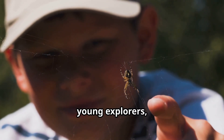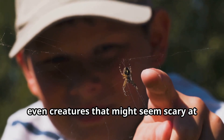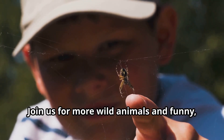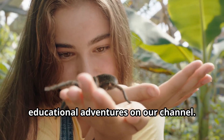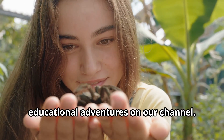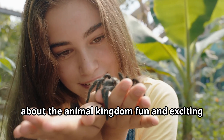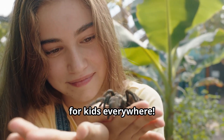So remember, young explorers, even creatures that might seem scary at first glance play important roles in nature. Join us for more wild animals and educational adventures on our channel. Subscribe to Fun Animals for Kids for more videos that make learning about the animal kingdom fun and exciting for kids everywhere.